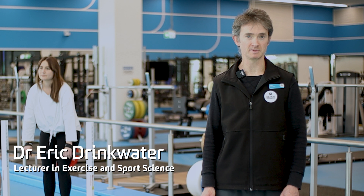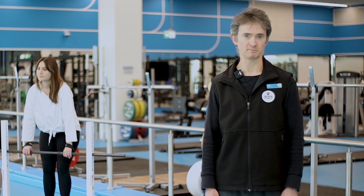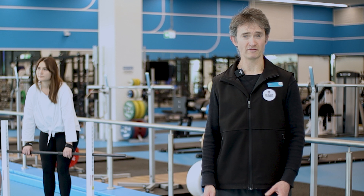Welcome to our strength and conditioning classroom. I call this a classroom because it is a dedicated teaching space. It's really a fully functioning gym, but it's not open to the public or even most of the student body, so you don't have to share this space with other students. This is a dedicated teaching space for you.